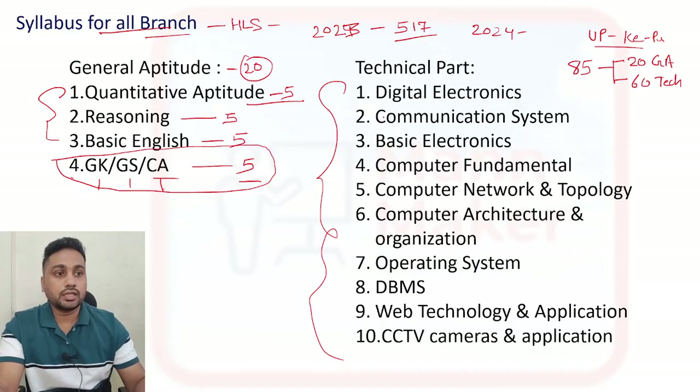From the technical part, these are the syllabus topics - you will get questions from all these sections, whatever branch you are from. These are the syllabus topics.